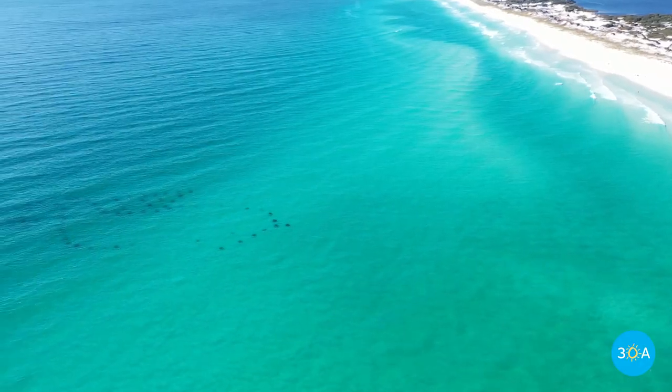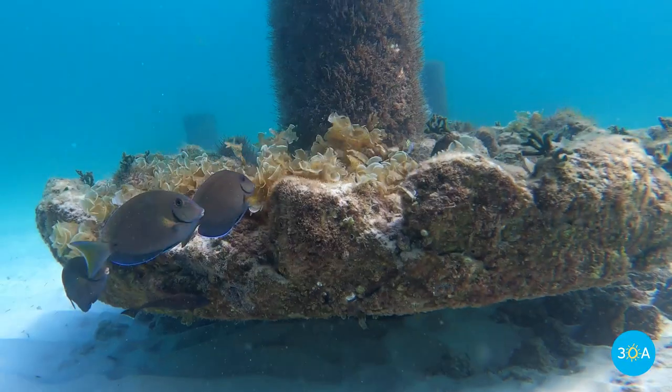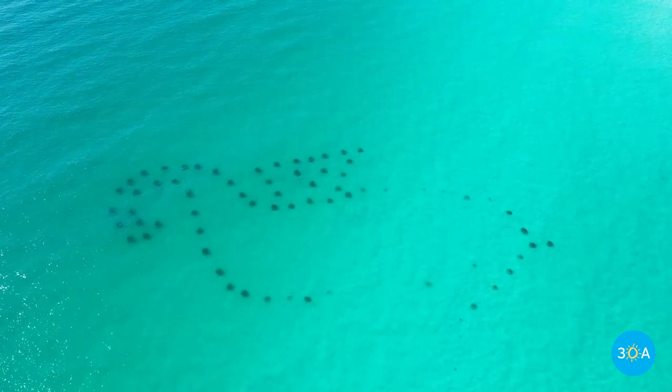If you love to snorkel, be sure to explore the Seahorse Reef just offshore, with thriving marine habitats that have been carefully deployed into the shape of a seahorse.